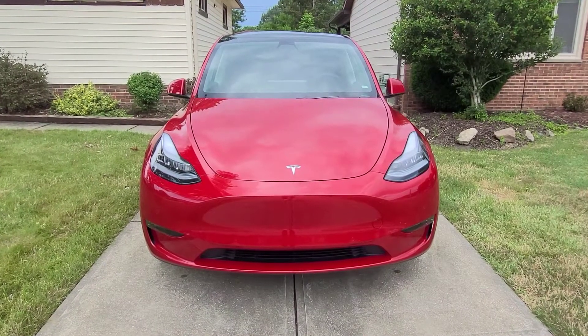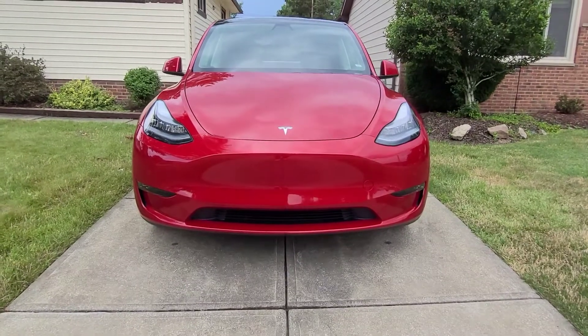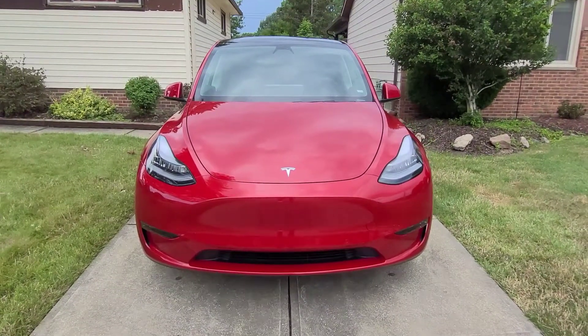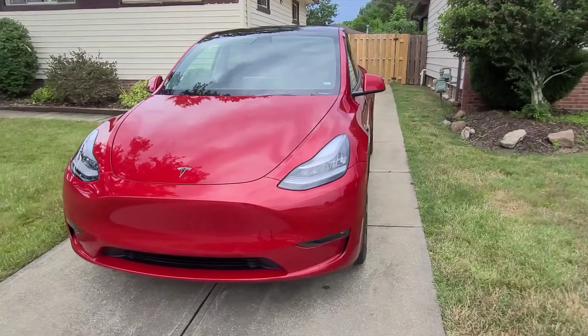Introducing the all-new 2021 Tesla Model Y. From the front, it looks absolutely like a Model 3. You'll notice the difference when you walk up to it because it's a little bit bigger.